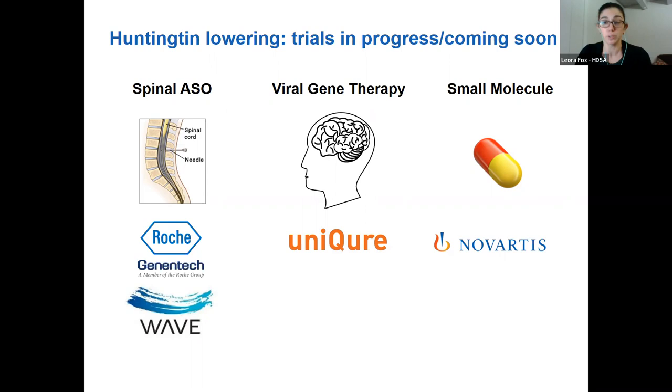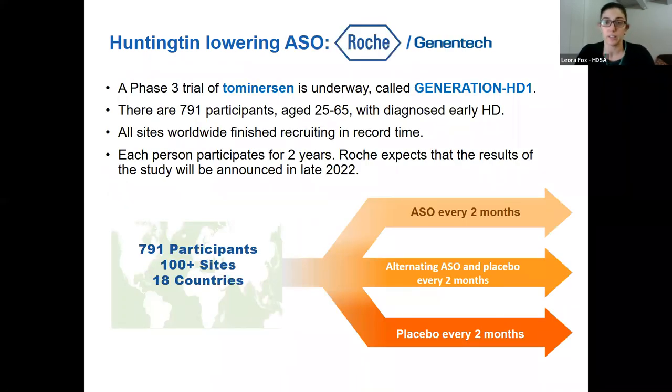Novartis just announced a few weeks ago that they'll be testing an oral drug, and the idea of a pill is kind of the Holy Grail of Huntington lowering. Roche, known as Genentech in the US, is testing their Huntington lowering ASO, which aims to lower the amount of total Huntingtin — both good and bad. They're conducting a phase three trial right now called Generation HD1, and this is the therapy that is furthest along in the pipeline.